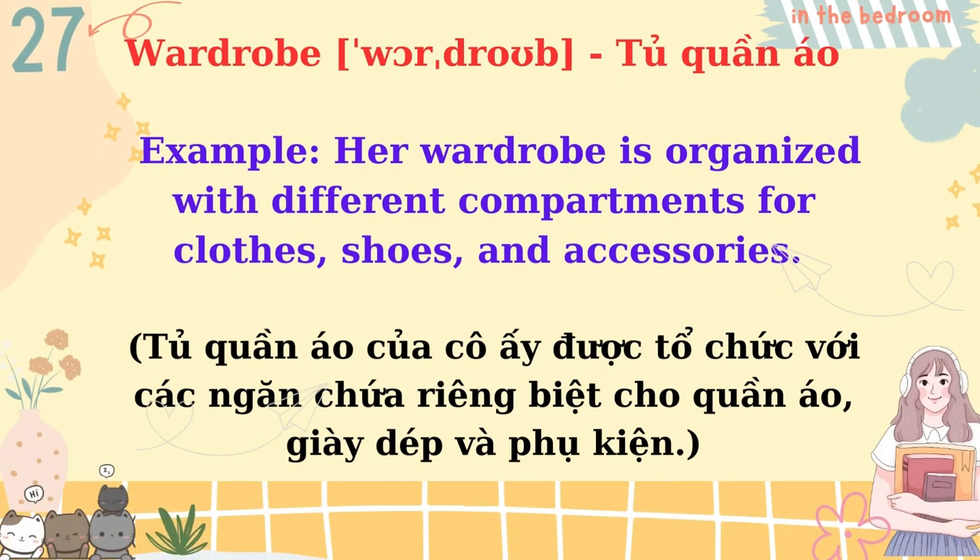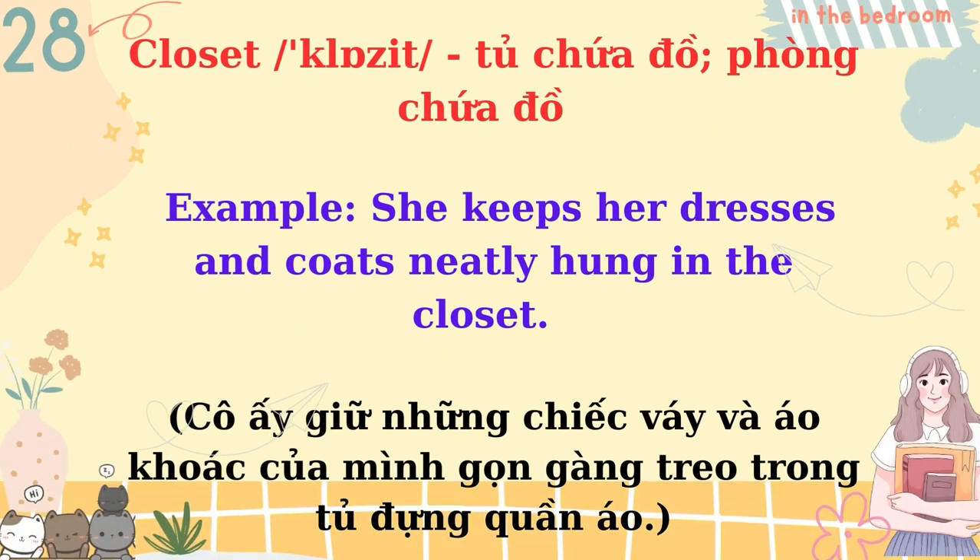Wardrobe. Her wardrobe is organized with different compartments for clothes, shoes, and accessories. Closet. She keeps her dresses and coats neatly hung in the closet.